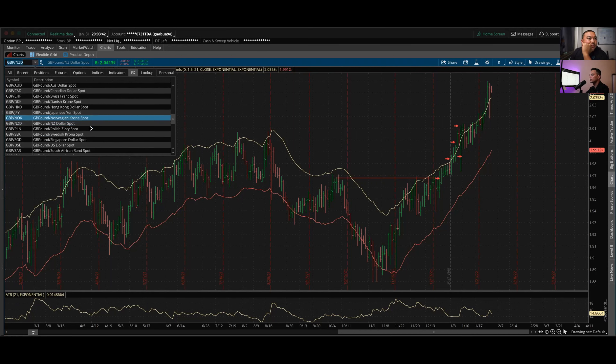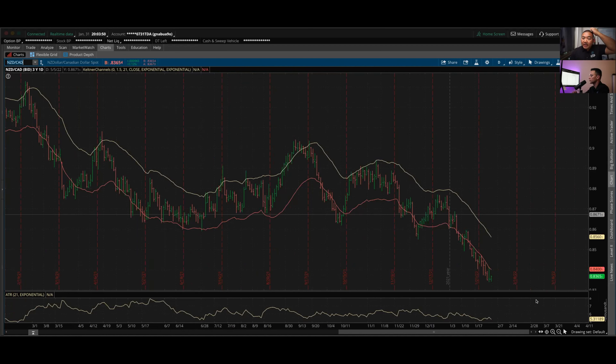NZD/CAD is another one I've been riding for quite some time. I opened my last position on the 18th — I first entered around the 6th or 7th and have placed probably three or four positions overall. The last position I've had since the 18th, and it's still making its way down. It's a risk-free trade — just letting it go and riding the trend.